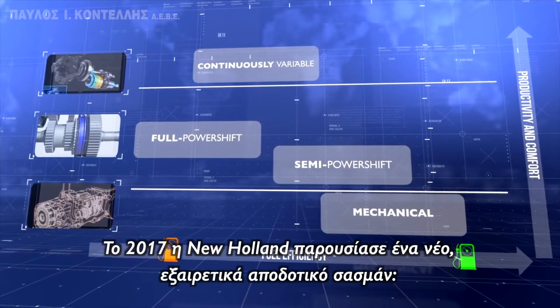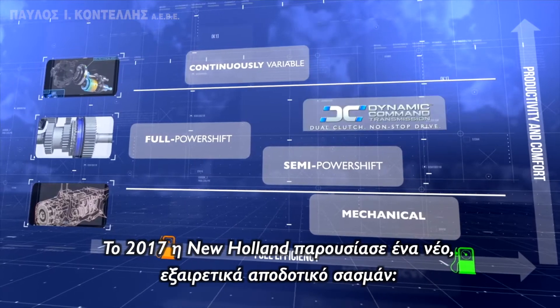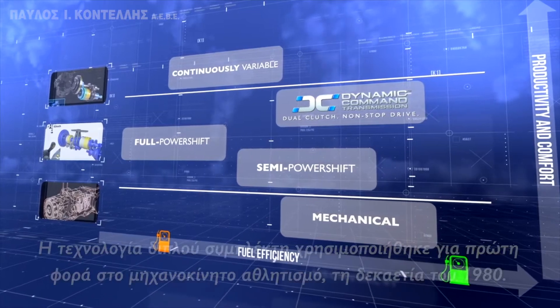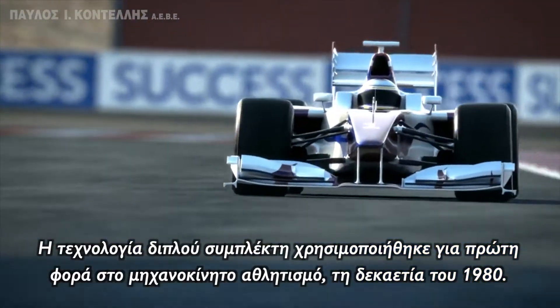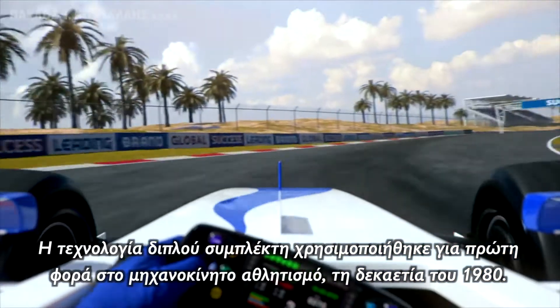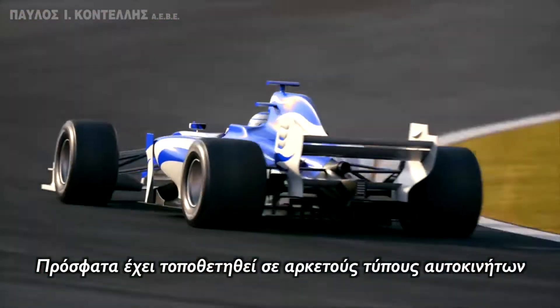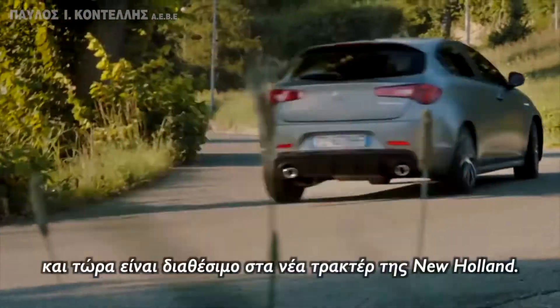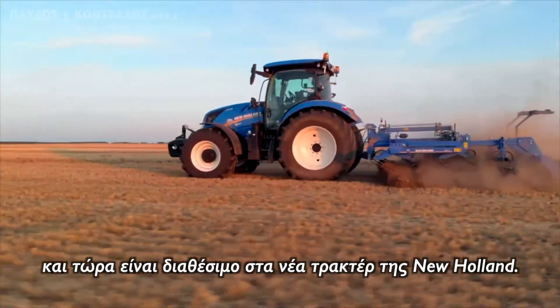New Holland launched a new, highly efficient transmission, the Dynamic Command with dual-clutch technology. Dual-clutch technology was first used in motorsport in the 1980s and more recently has been introduced to a wide range of road cars. And now it is available on New Holland tractors.